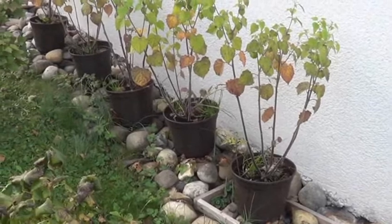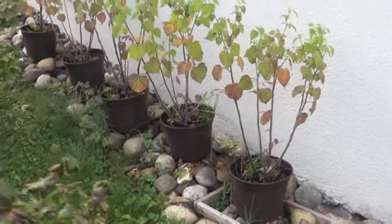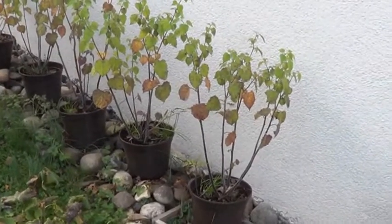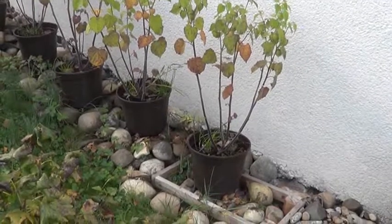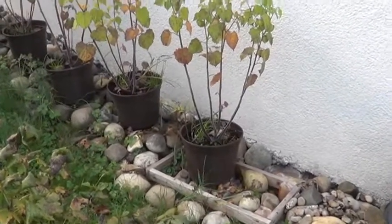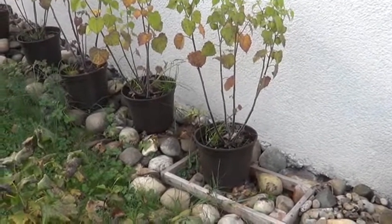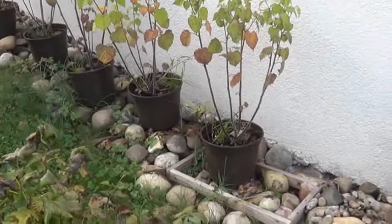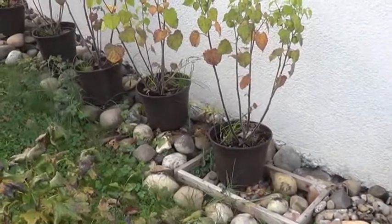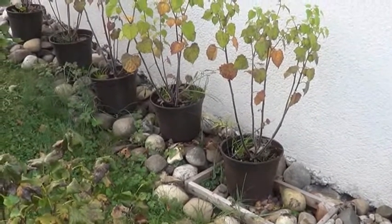These pineapple tomatillos in the containers actually did okay. They didn't produce all that great, and I'm really thinking that it's because of the containers — they were too small. They actually did better than the other ones as far as production because they were over here in the sun. Maybe next year I'll try some more of these in larger pots and probably try to make them air pruning pots.